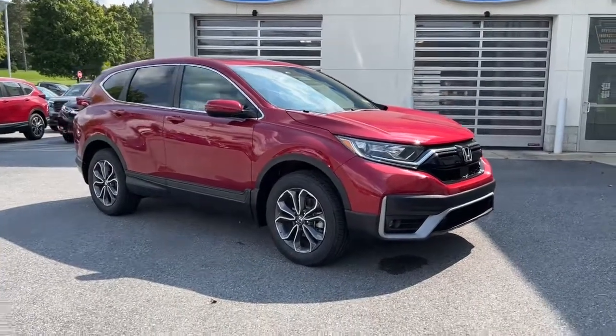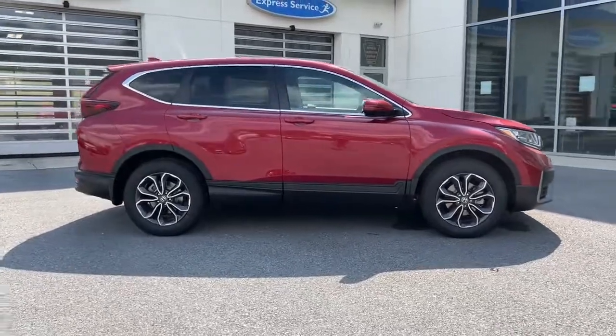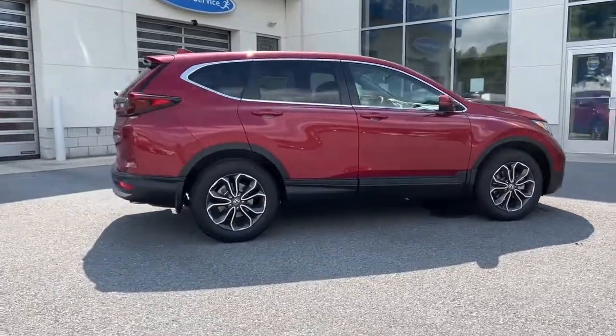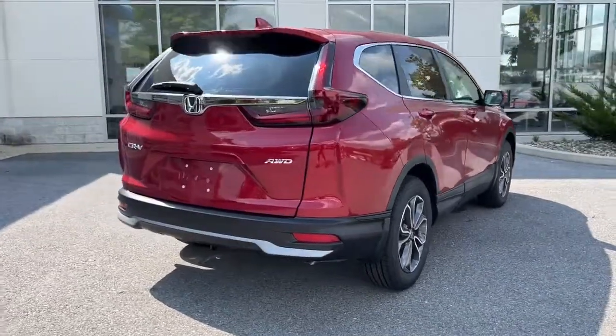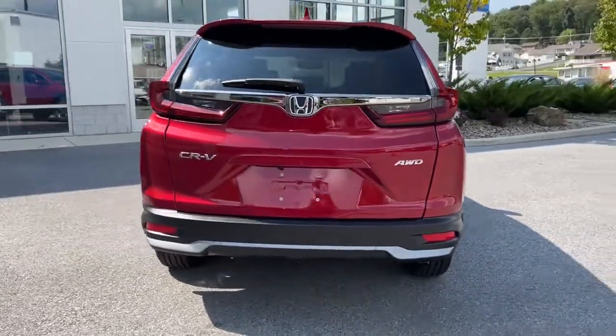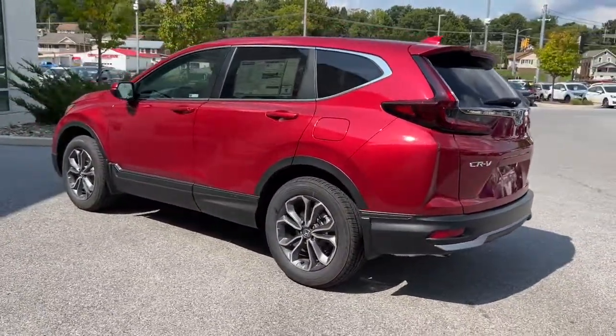Look no further than the 2022 Honda CR-V — the distinctive small SUV that does it all in premium style. From its high-end feel to its all-weather capability and sophisticated comfort, this sleek crossover will delight you on every adventure.